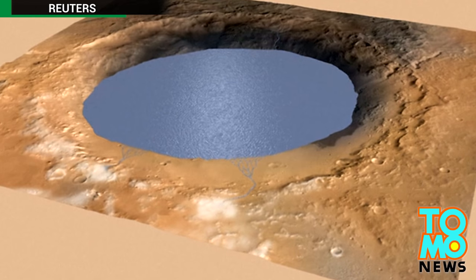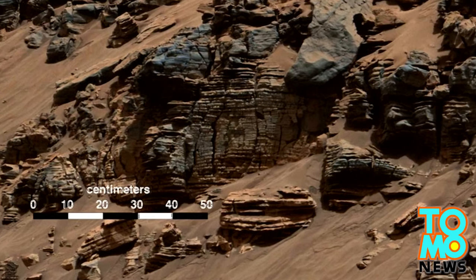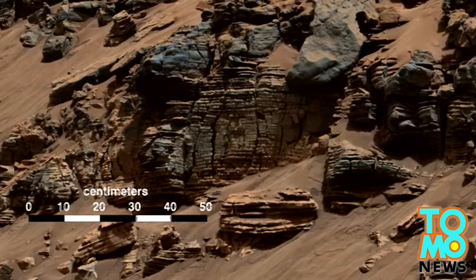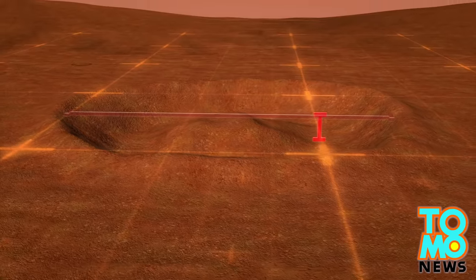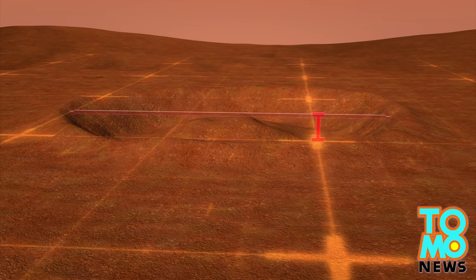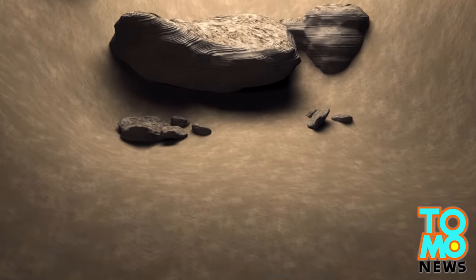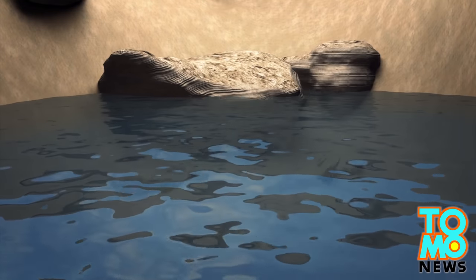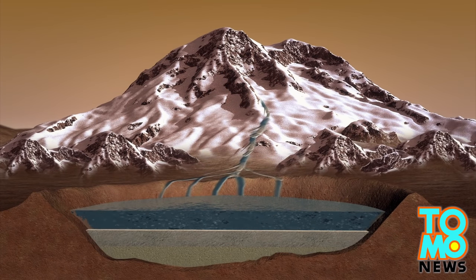NASA's Curiosity rover has sent home photos showing evidence of water currents and sediments on Mars. NASA says this implies the planet may have maintained a climate that could have produced long-lasting lakes. Curiosity has been taking photos of the lowest sedimentary layers at Mount Sharp, a section of rock 500 feet tall inside the 96-mile-wide Gale Crater.